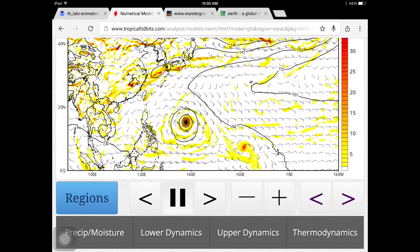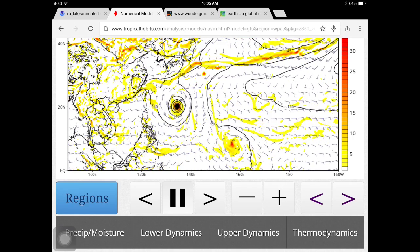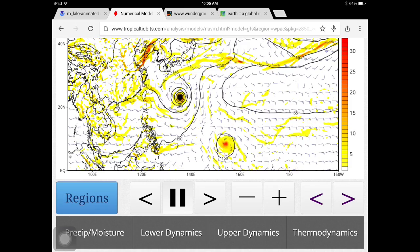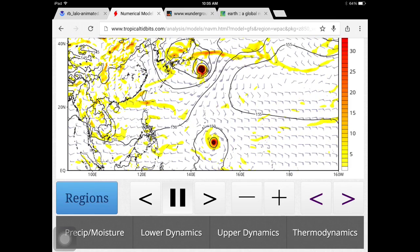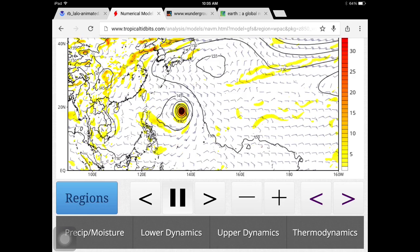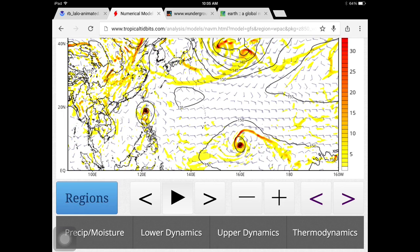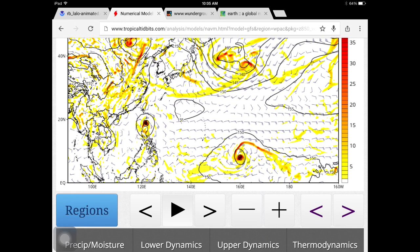It will get picked up by a trough and cause a really messy day for Japan. But then we have another system after that that needs to be monitored very closely, because this one looks like it's heading straight for Japan. It's really too far out to nail that forecast, but I'll have more updates on that.